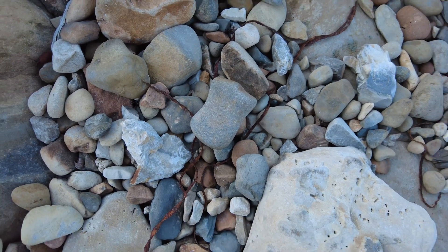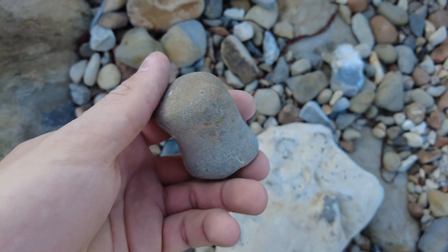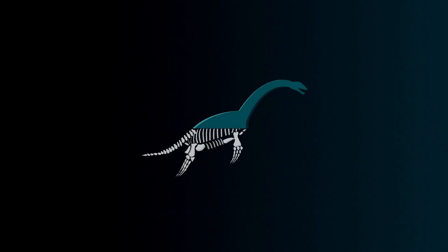This is one of the nicest finds I've ever found — it's one of the paddle bones from a Kimmeridgian plesiosaur, which is a little bit water-worn but has been washed up here and caught amongst these rocks.